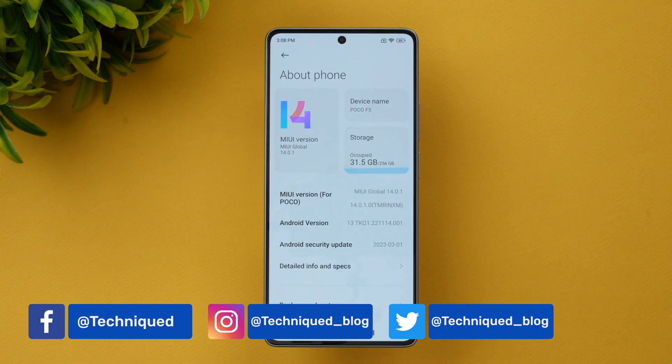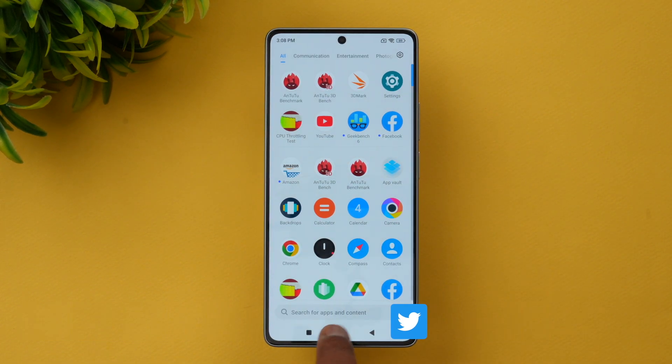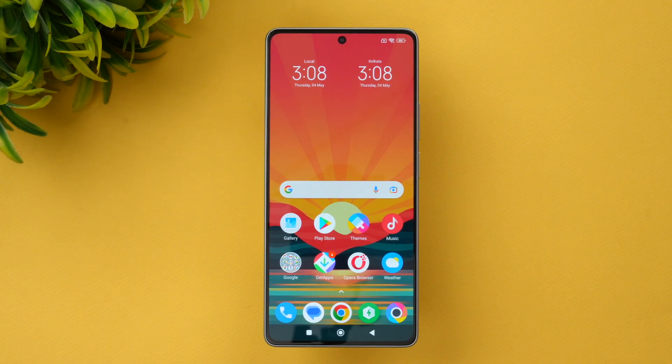So that's the Poco F5 — Android 13 and MIUI 14 is the version. We're going to do the performance testing of this device, including the CPU throttling test, AnTuTu benchmark, and Geekbench, to see how good the experience is and what performance values this device delivers.